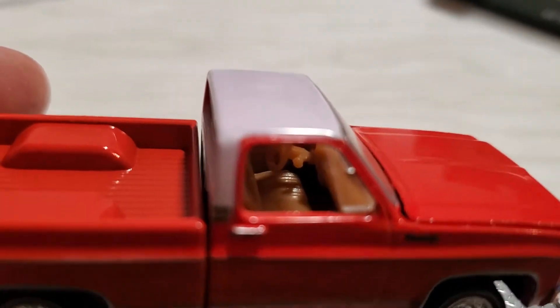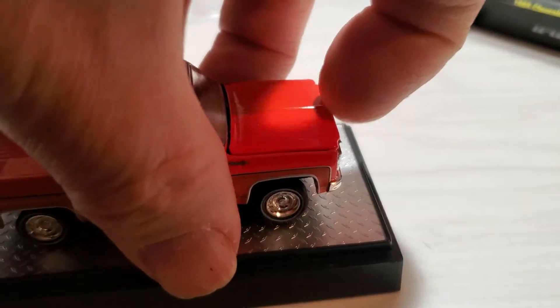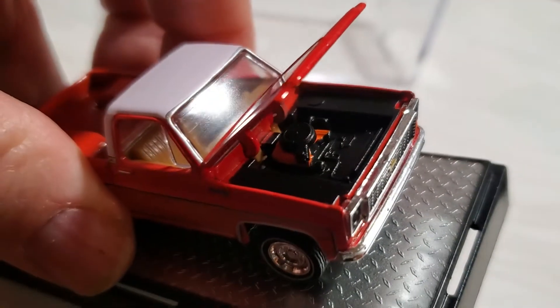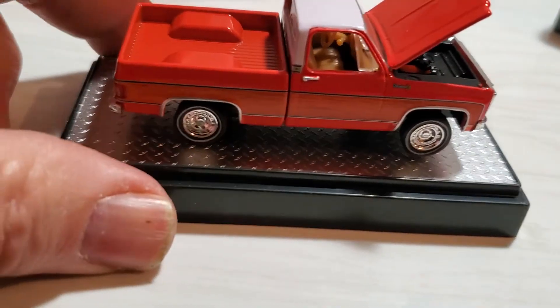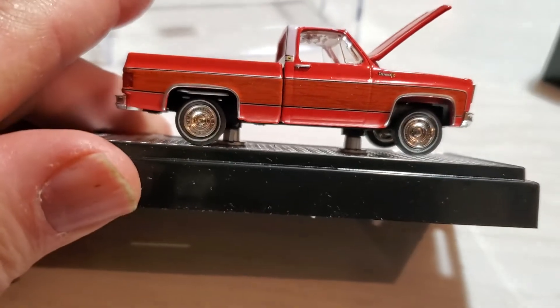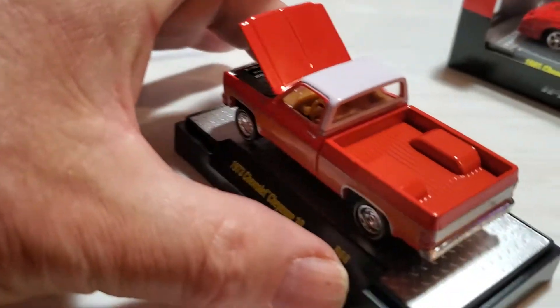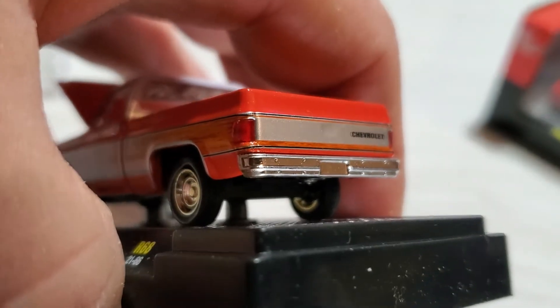Absolutely beautiful little casting, and of course the hood does open on it - there you go, very nice. I'm not going to take it off the base because I want to keep it on the base and in the package. As you can see, very nicely done on the back lens tail lights.